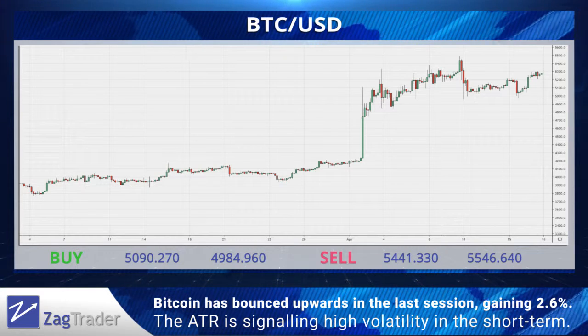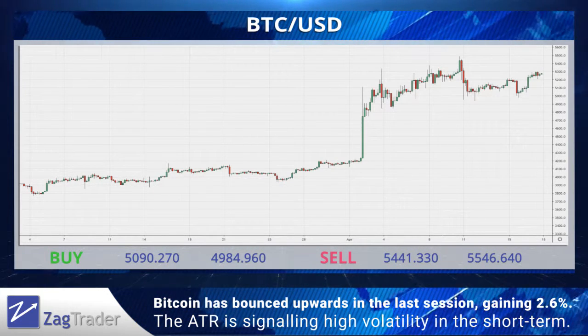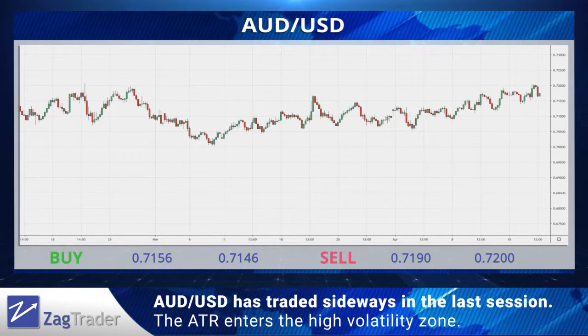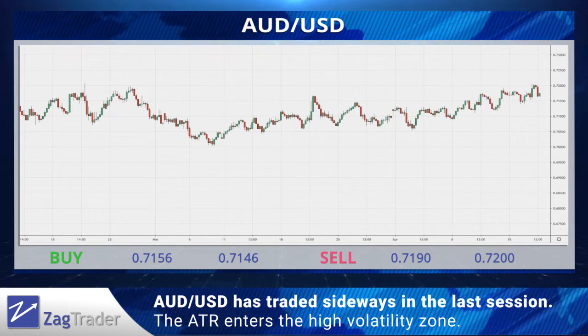Bitcoin has bounced upwards in the last session, gaining 2.6 percent. The ATR is signaling high volatility in the short term. The Aussie dollar pair has traded violently sideways in the last session, with the ATR entering the high volatility zone.